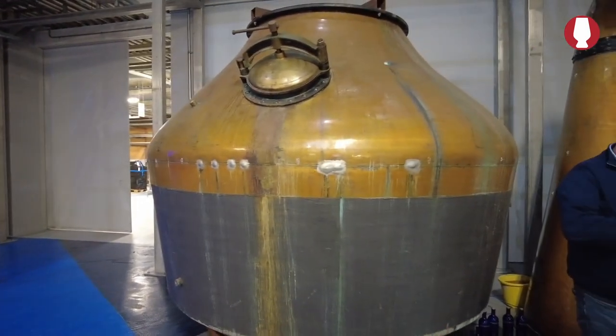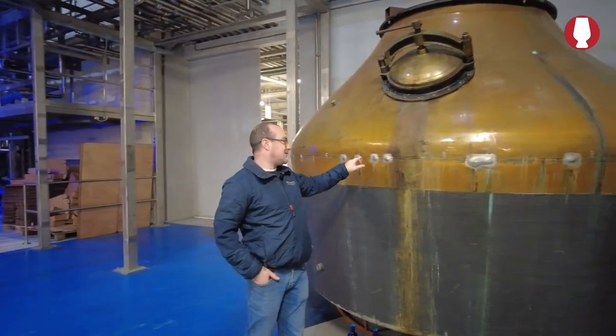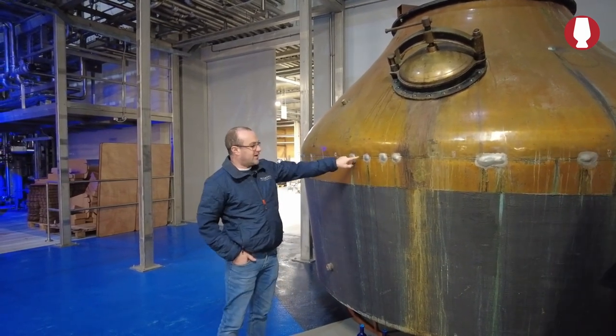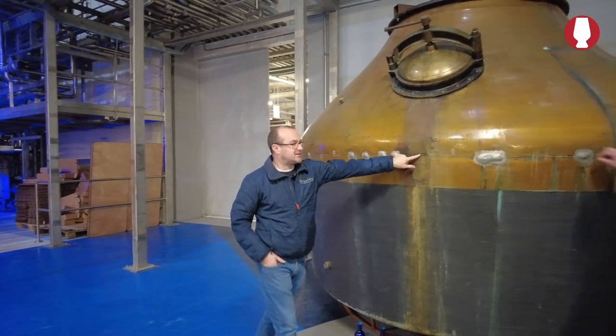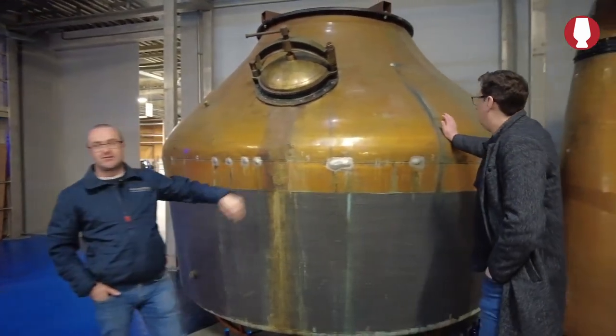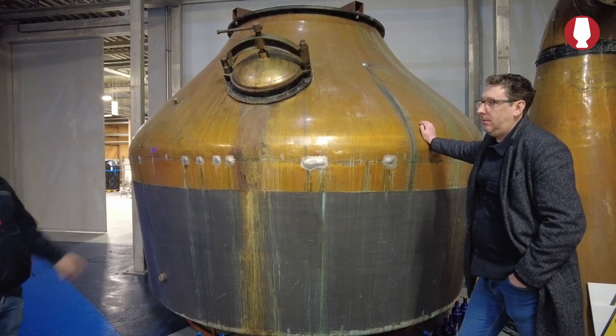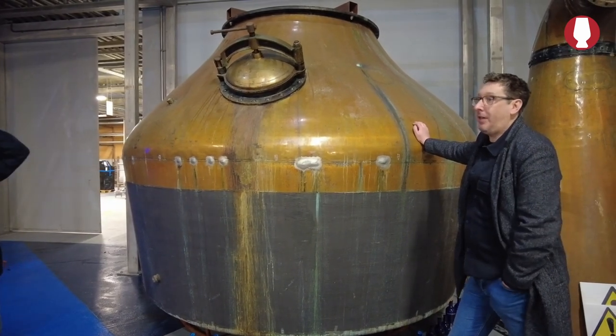The copper has worn down on them. As Ian said, you can see where they've worn down on the joints here, particularly on the joints is where the weak point is. There are just too many leaks. We had to get new pot stills. This is one - the other one is up in the garden.